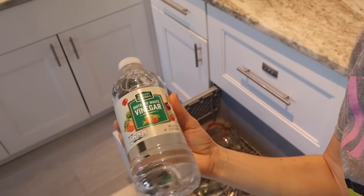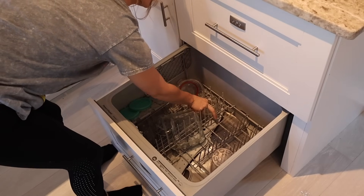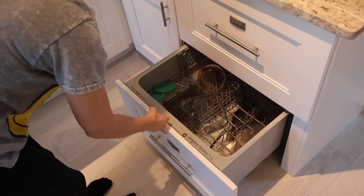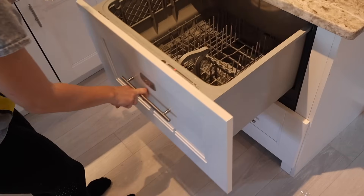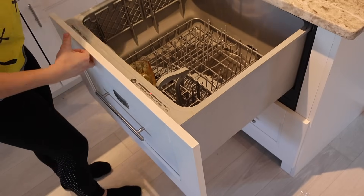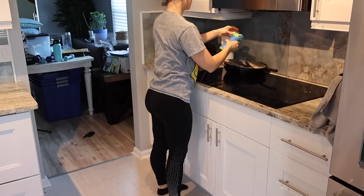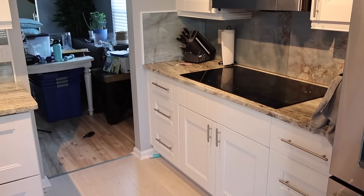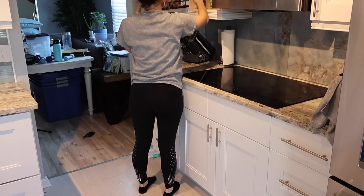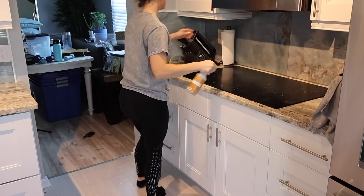If you guys want to do a nice deep clean in your dishwasher, just put about a cup of vinegar in there and run it on a regular cycle. When it gets done your dishwasher is going to be sparkling clean and ready to be used again. Also make sure you guys are checking your filters every once in a while — it usually takes about a month for a decent amount of stuff to accumulate. But if you notice that your dishwasher isn't running well, be sure to check those filters. They're super easy to take out and clean.